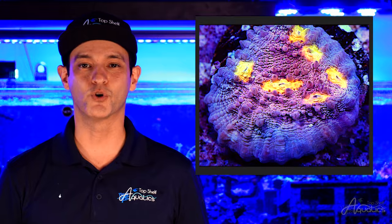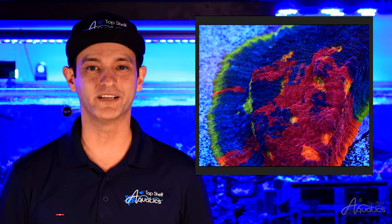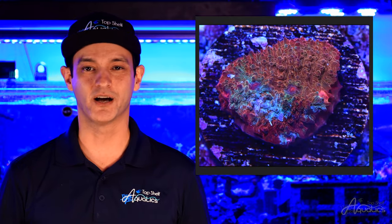These types of coral have similar characteristics and growth patterns. Chalices generally encrust over the surrounding rock and have the potential to plate around their base. Their multi-colored eyes contrast their vibrant coral base, creating captivating color combinations.